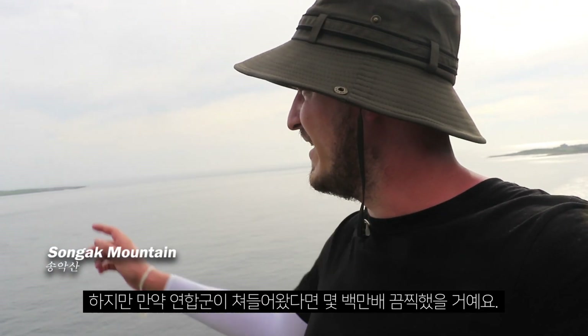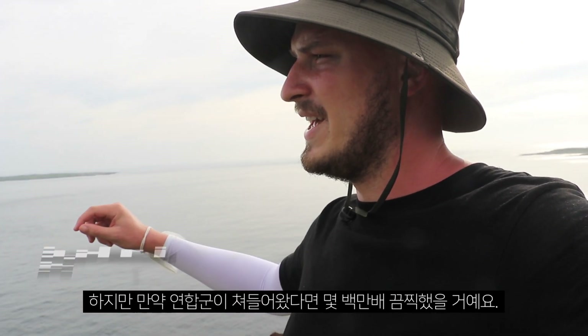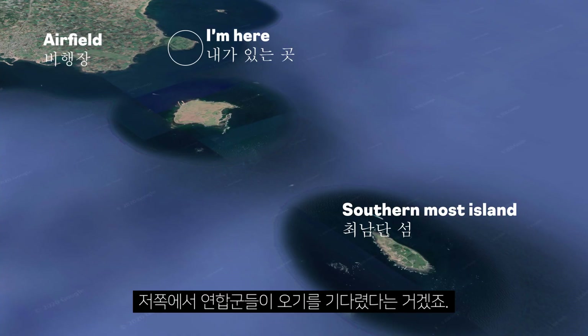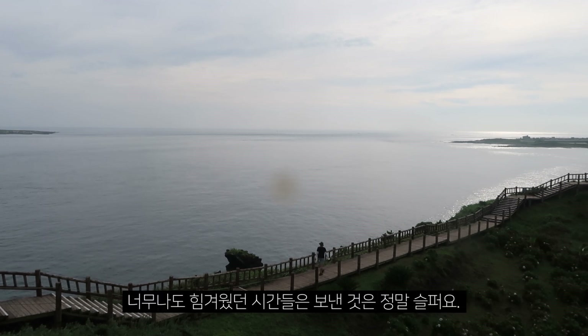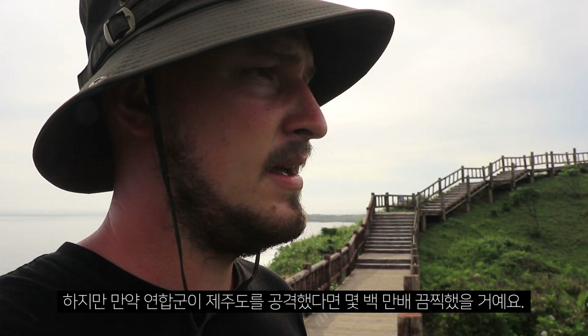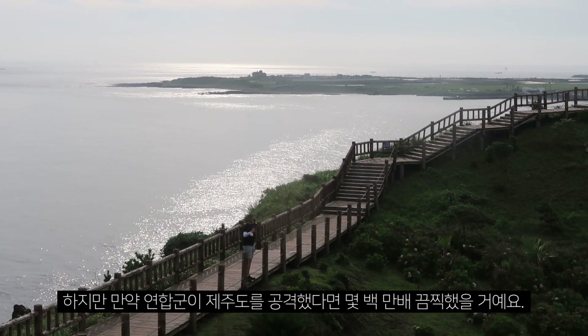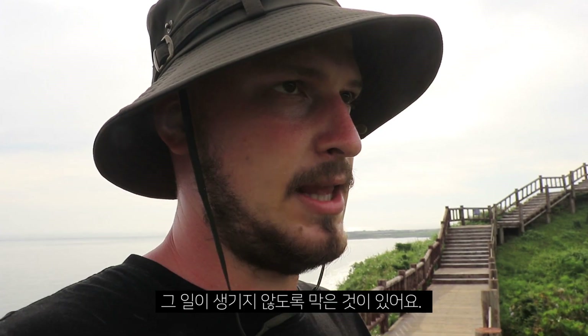There are two islands and the furthest island is also the most southern point in South Korea. That means that the Japanese here at this point were waiting for the allied forces from that side, but they never came. I really think they were very lucky with that. It's very sad because of all the forced labor the South Koreans endured. But it could have been a million times worse if the allied forces had also attacked Jeju Island. There was something that stopped that from happening — because it was the plan.